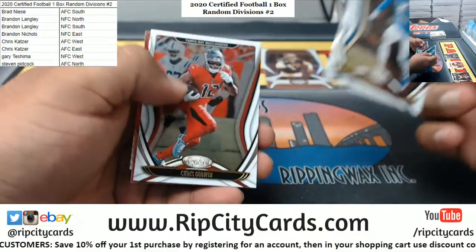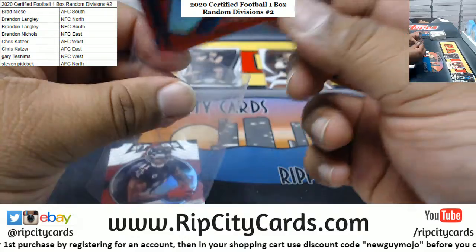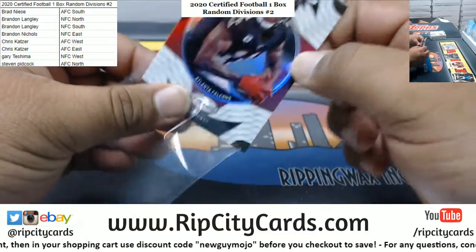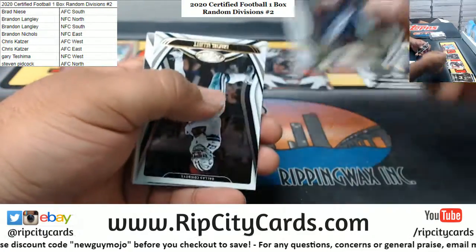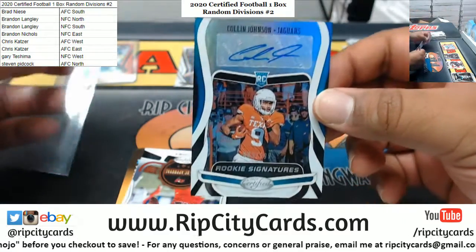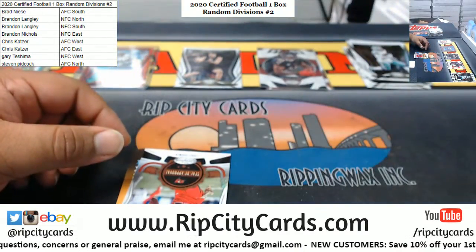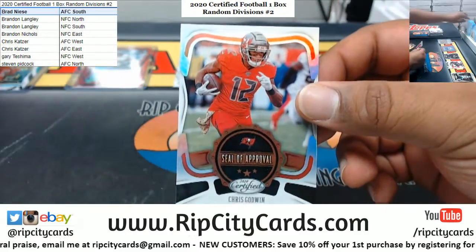Keenan Allen, Kenny G, Chris Godwin, DK Metcalf to 99 Seahawks - it's a cool looking card. We got the Stars insert for Julio Jones. Aaron Rogers, Walmart Jackson, Zeke Elliott. Colin Johnson rookie autograph to 199 for the Jags - Jaguars, AFC South on the board, there you go Brad. Seal of approval, Chris Godwin Bucks insert.